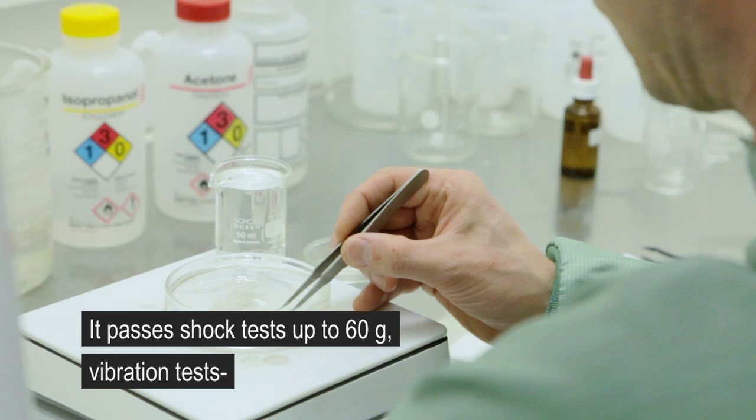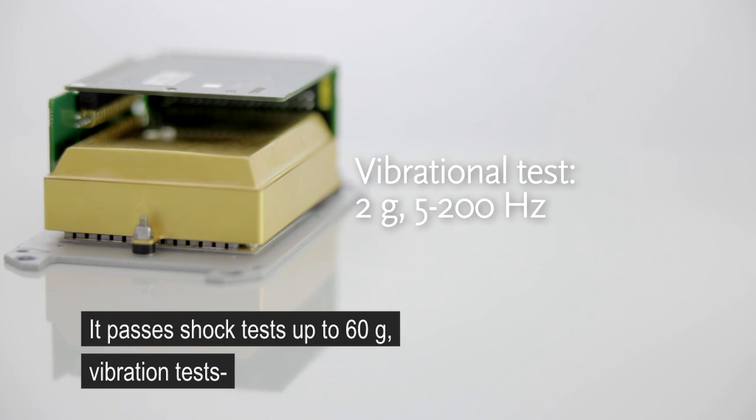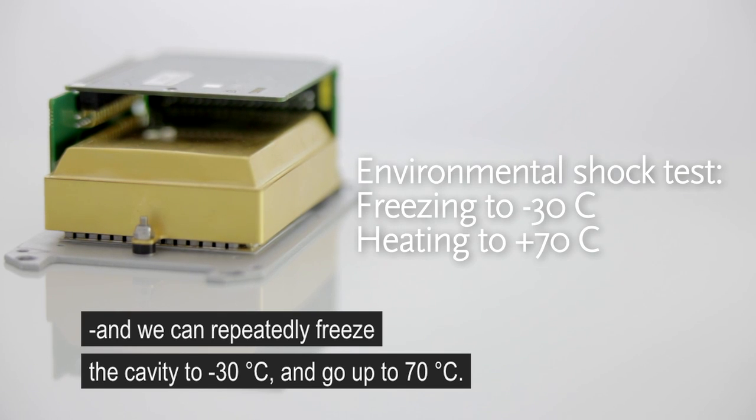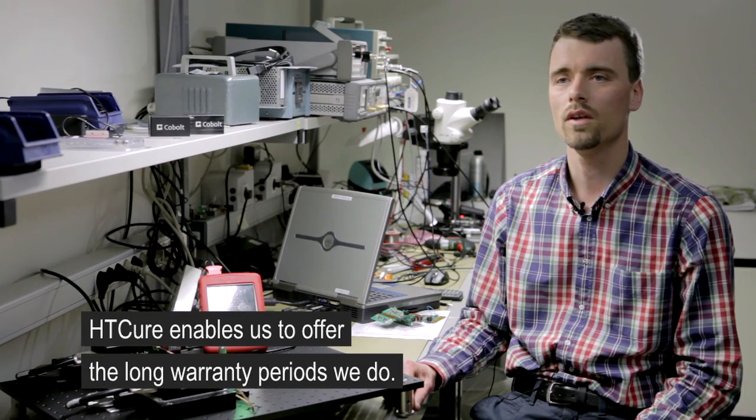We can pass a shock test up to 60G, vibration tests, and we can repeatedly freeze the cavity over 100 times to below minus 30 degrees and up to 70 degrees. The HGQR technology enables us to offer the long warranty periods that we provide.